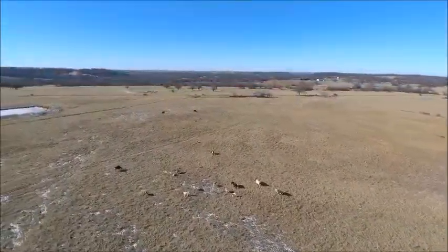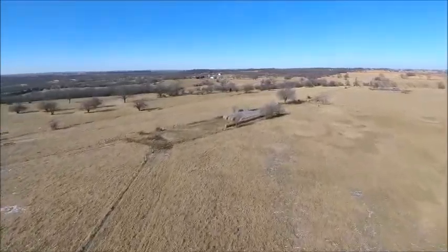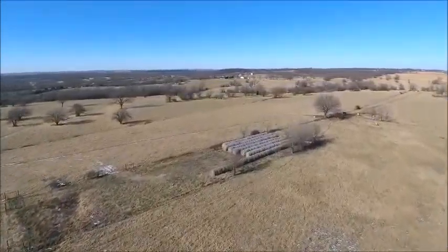The meticulously maintained pastures provide thick stands of Bermuda, Korean lespedeza, multiple clovers, and fescue.